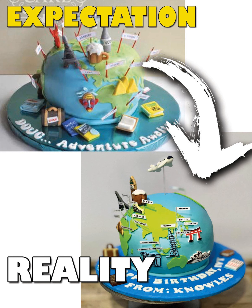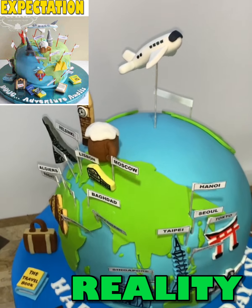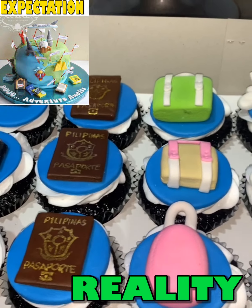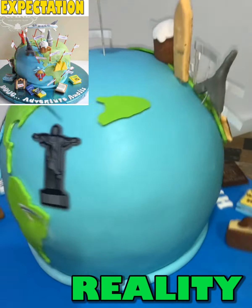At number 6 is this incredible globe-themed cake. The shape is just so perfect and is even more beautiful than the original. Paired also with beautiful customized cupcakes, it is just so perfect for a premium client.